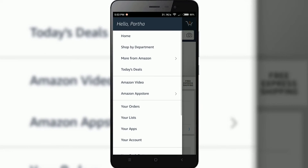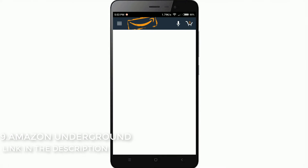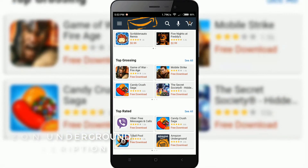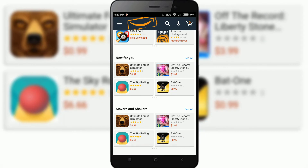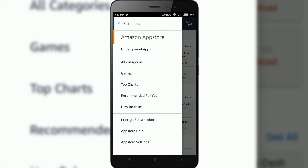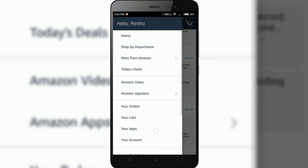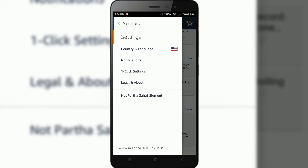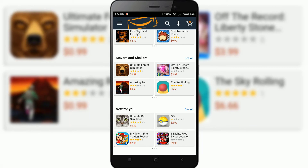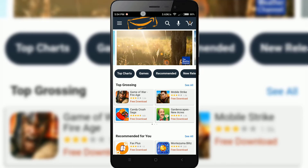The next app in our list is Amazon Underground. Amazon Underground is an interesting alternative to Google Play where you can download all types of apps. The best part is that all the paid apps from the Play Store are offered at a discounted price or for free legally. To enjoy the Amazon Underground app, make sure you change the country and language to the US under the drop-down menu settings. It is free — link in the description below.